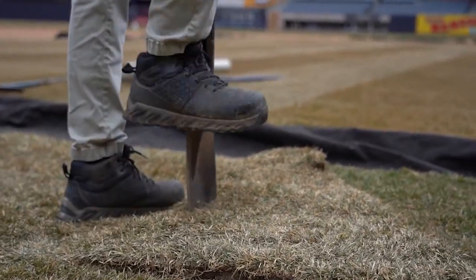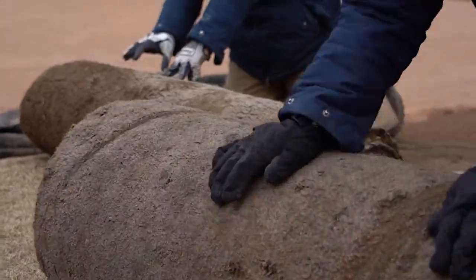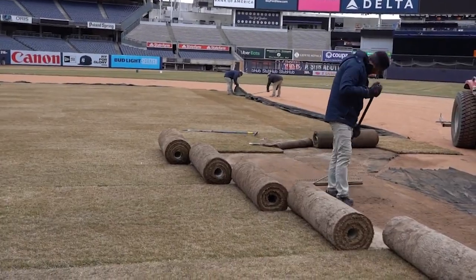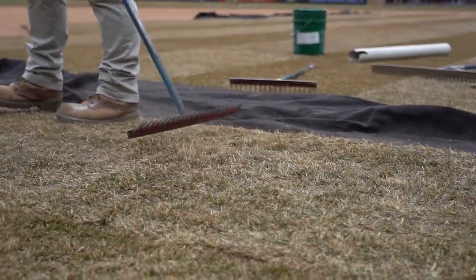A lot of what we do in operations is behind the scenes. So people may look at it when they come in and think we just needed to put some grass over the infield. But a lot more strategy goes into it to make sure that it's a safe field and it looks like it belonged all along. When people show up for a soccer match, Yankee Stadium is supposed to look like a soccer field.